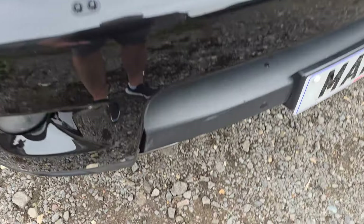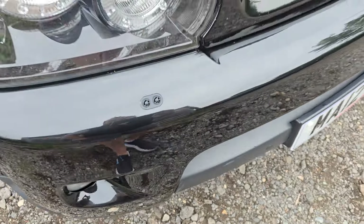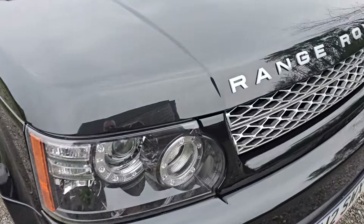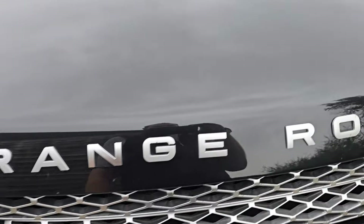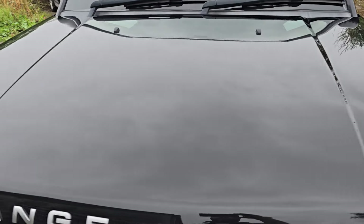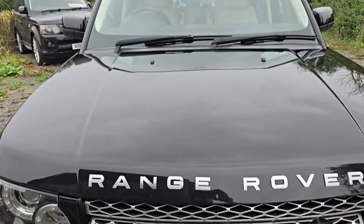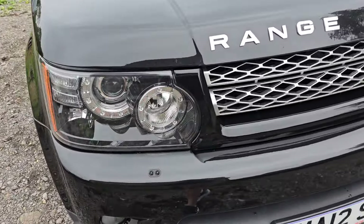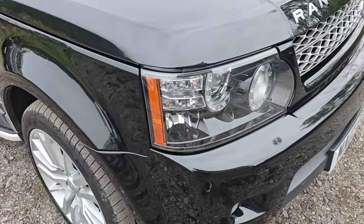You've got just minuscule marks like this stone chip here — that's it, we're looking at tiny marks like that. The lettering on the front is in excellent condition. There are no dents or scratches on the bonnet, the windscreen is perfect with no chips or cracks. Really, really clean.